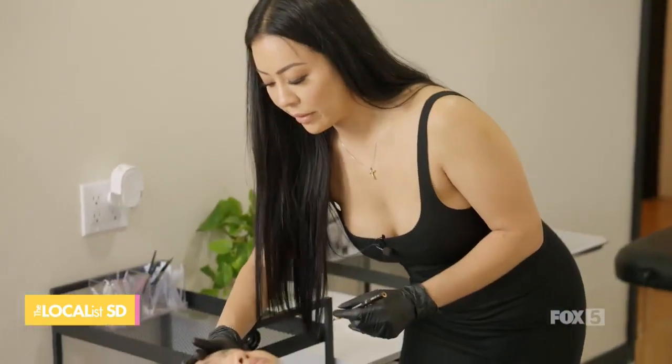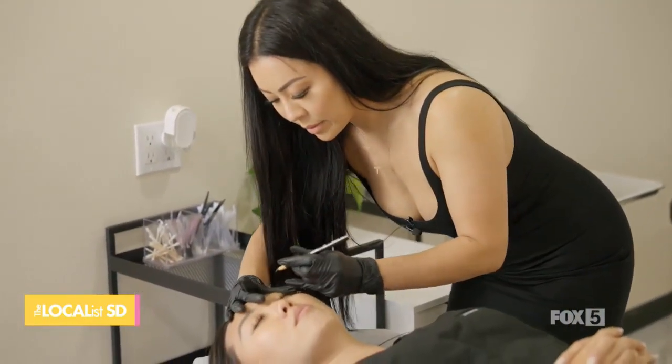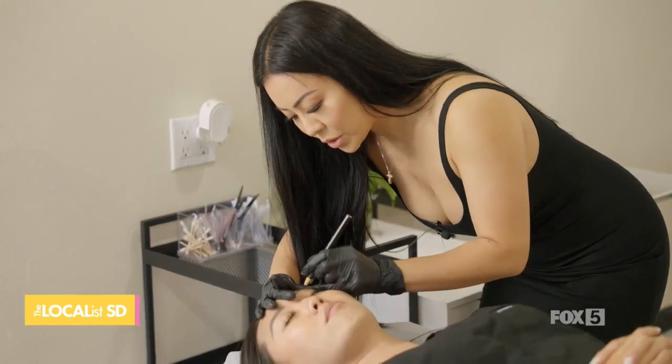I offer a more upgraded version of microblading, which is called nano hair strokes. Nano hair strokes is done with a tattoo machine as well and has better retention because it's less traumatic to the skin.